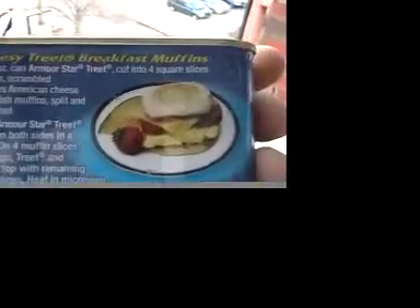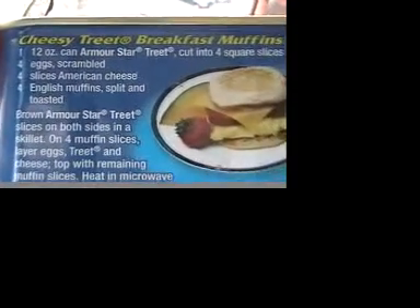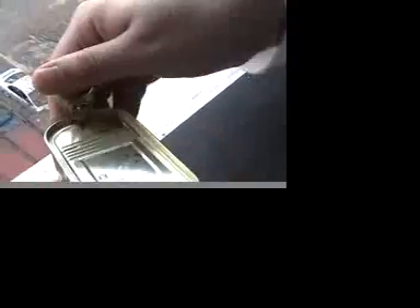Let's read the directions, shall we? Mmm, that looks delicious — four eggs scrambled, four slices American cheese. There's a feeling right there. Pull all the way over — there we go. Be careful — oh there it is, I can already see the congealed goodness.